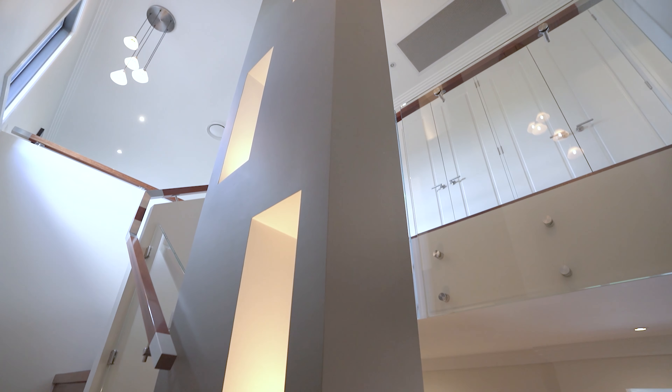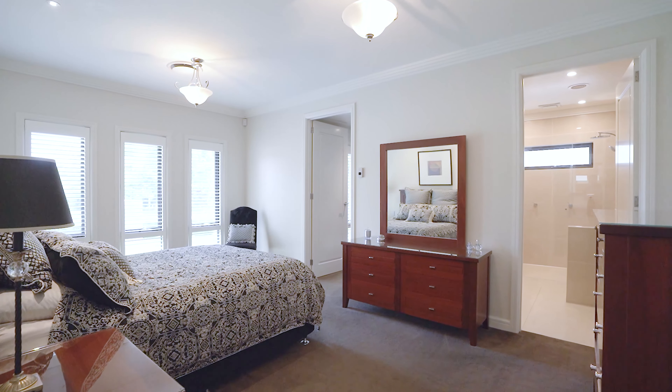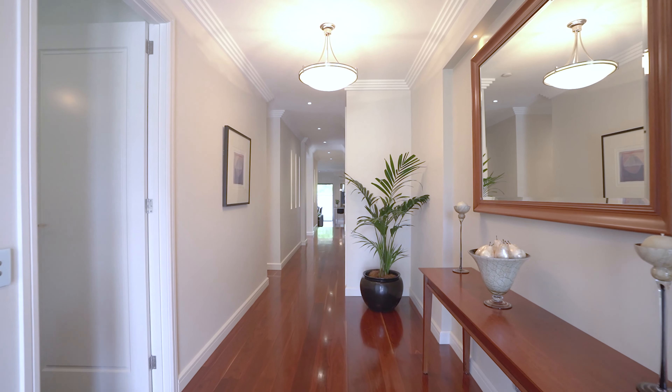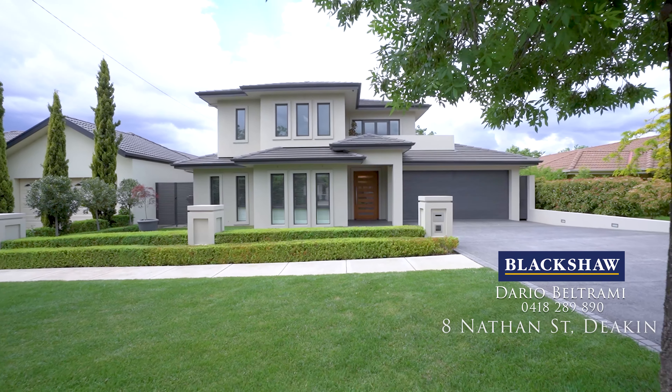The upper level has four bedrooms including a guest suite with walk-in robe and ensuite, a study room and private balcony. The sixth bedroom is located downstairs along with a sumptuous master suite complete with a grand dressing room and ensuite.